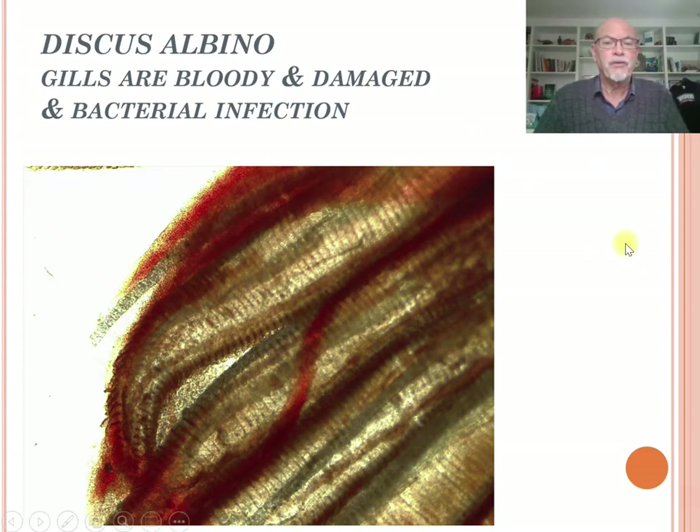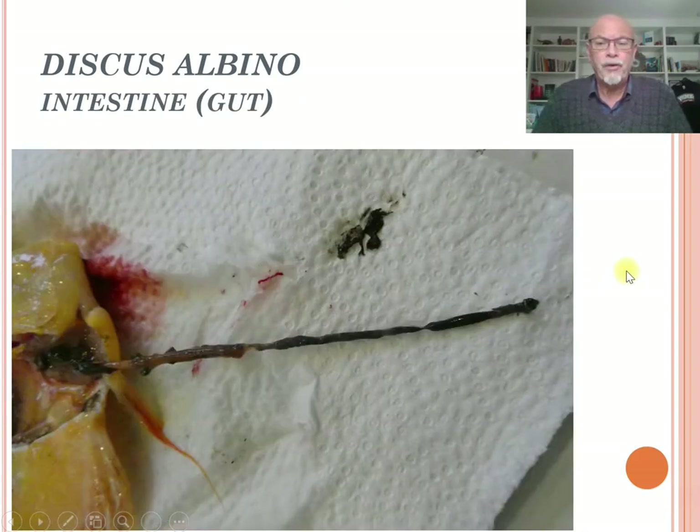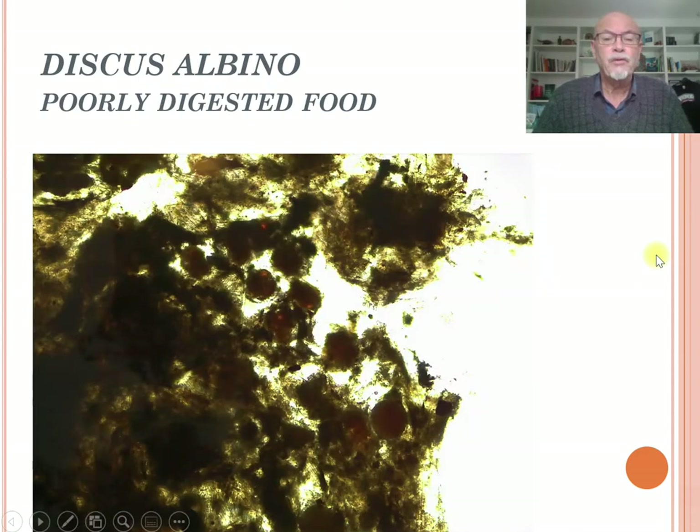The fish was also suffering from heavy respiration. When we opened up the fish after dissection, we noticed that the intestine was full of very dark food. We saw a very large kidney and an empty abdomen, indicating some organs were not well formed. Under the microscope, the intestine was completely filled with food that was not digested, and examination of the excrements confirmed poorly digested food.